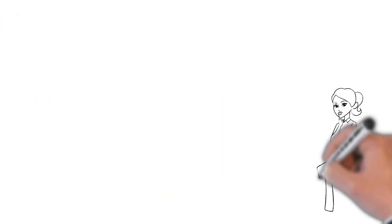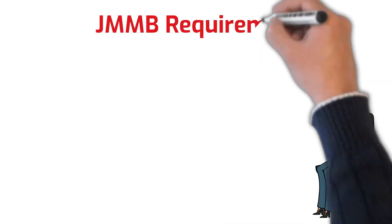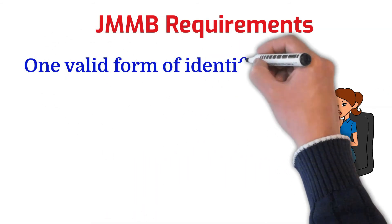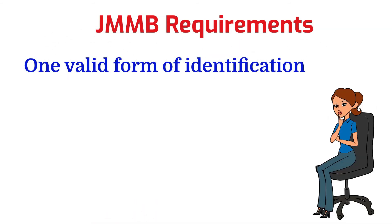Now let's look at the documents required for opening an account for an adult at JMMB Group. You're required to have one valid form of identification, unlike NCB where you need two. This can be a driver's license, a passport, a national ID, a resident card, or a citizenship card, plus a birth certificate or adoption certificate. You're going to need two character references as well — you'll only need the telephone numbers and names for these references. It's important to note that relatives or joint account holders may not provide references.